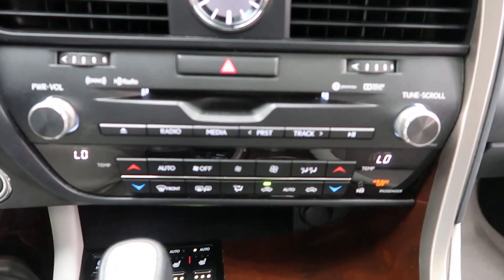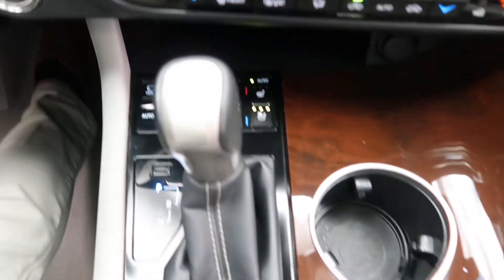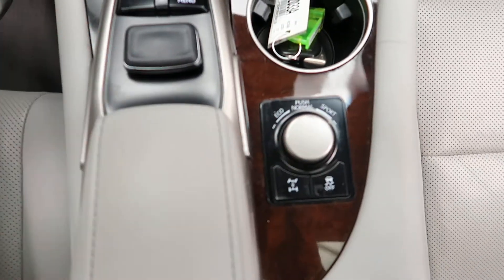Navigation, dual climate controls, heated and cooled seats, a touchpad for the infotainment center, and different driving modes.